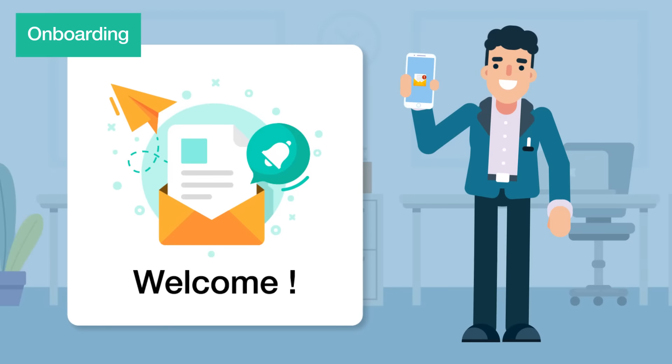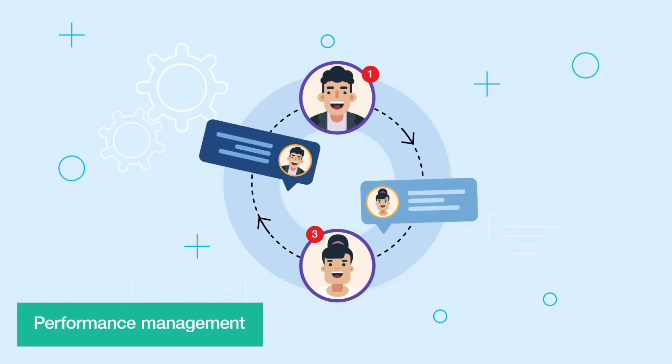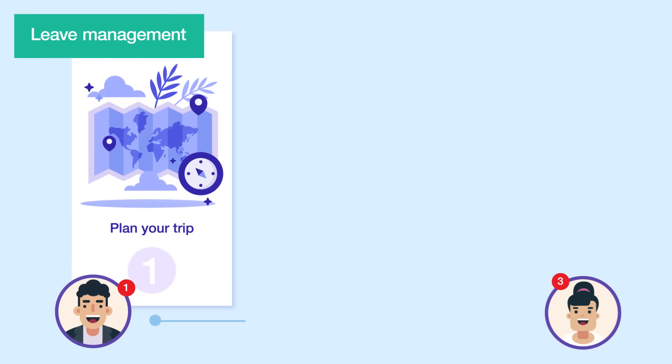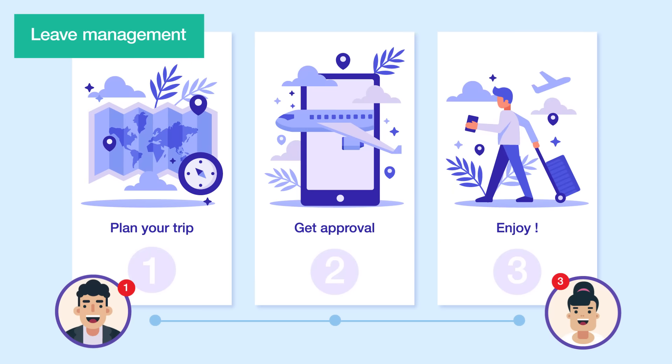Even before they report for their first day at work. 8. Develop great teams by focusing on the people, not the processes and paperwork. 9. Everyone needs time off — plan your resourcing and your time-off needs easily.